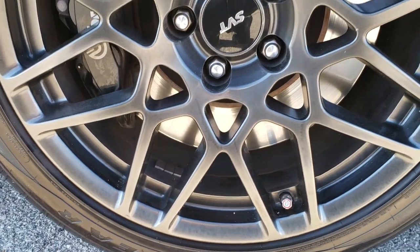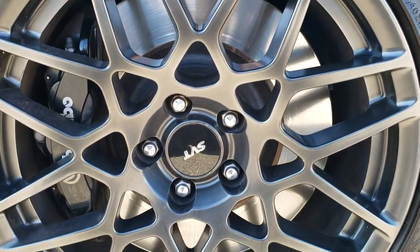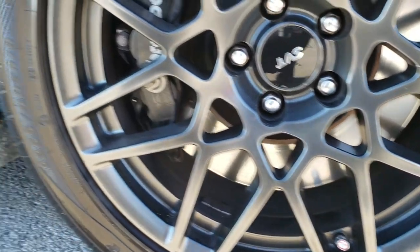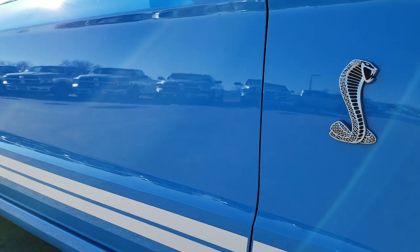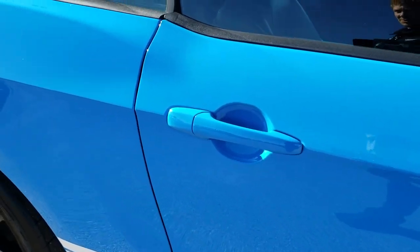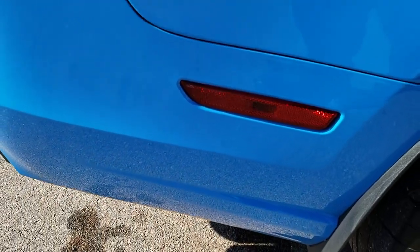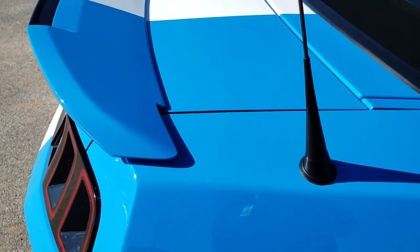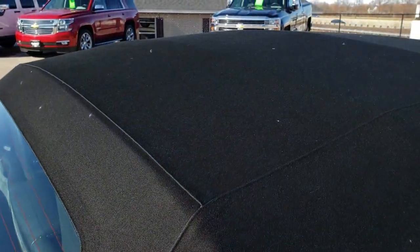This rim is absolutely perfect as well — no scuffs or scrapes. And as you go down this side of the car you can see just how clean the body is, just how reflective and mirror-like that paint is. We take these HD videos so if you are far away, or even close by but cannot make the trip, you can still see the car, hear the car, and have confidence in what you are looking at before you even get here.